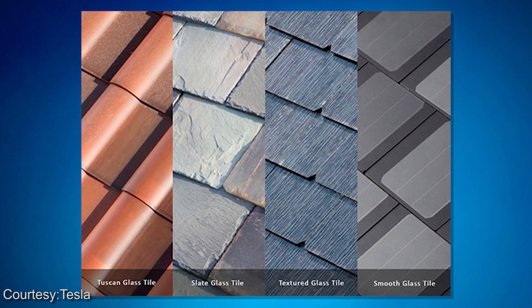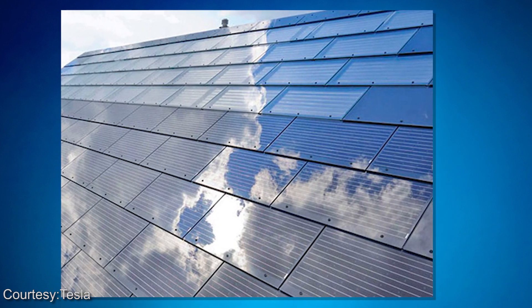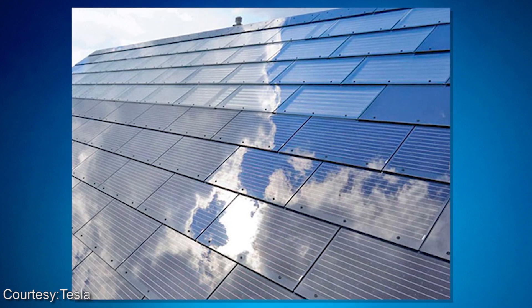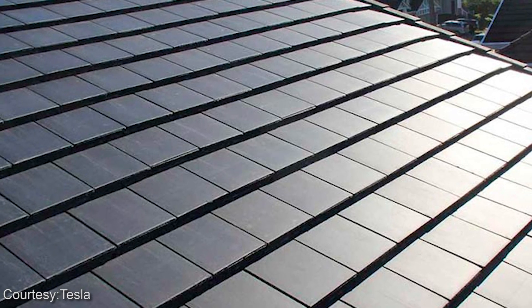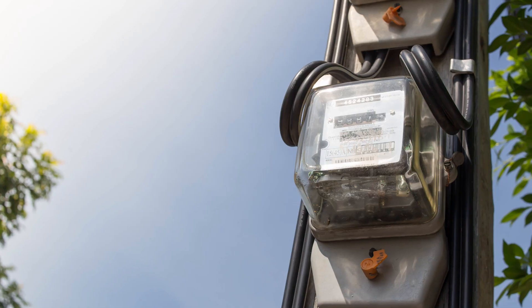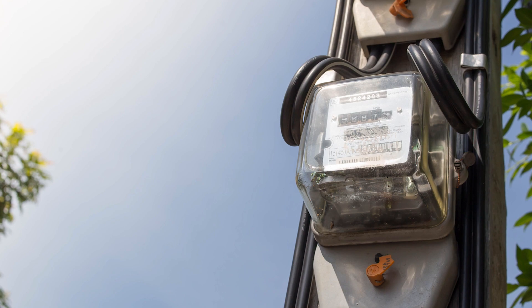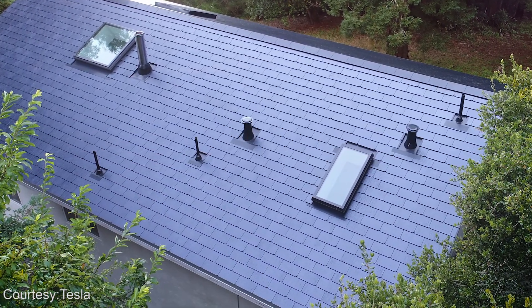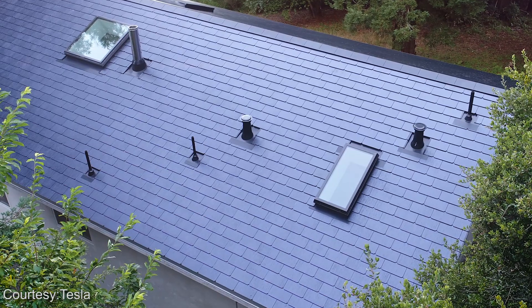Solar shingles do have a few drawbacks. As a roofing material, the solar roof tiles are about 10 times the cost of conventional roofing materials. And as solar panels, the solar roof tiles are about 3 times the cost of a conventional residential solar power system for the same production capacity. There is also a very long wait from ordering to installation of the Tesla solar roof, and very few trained installers.